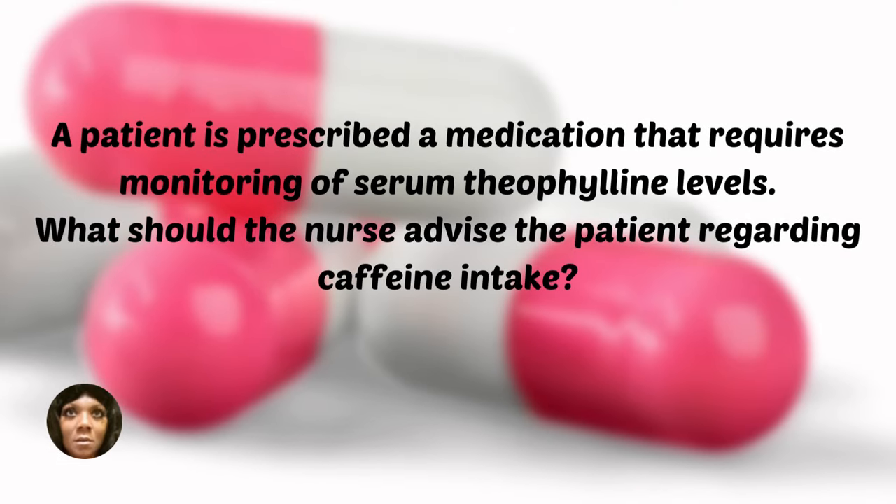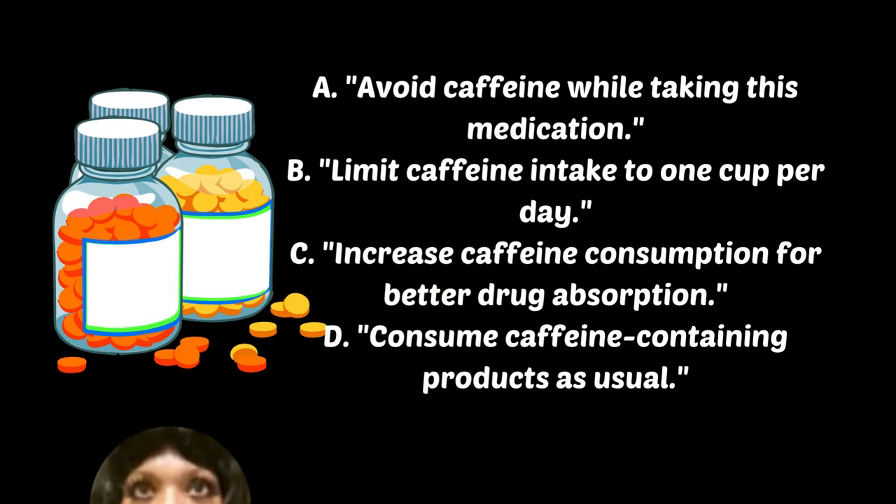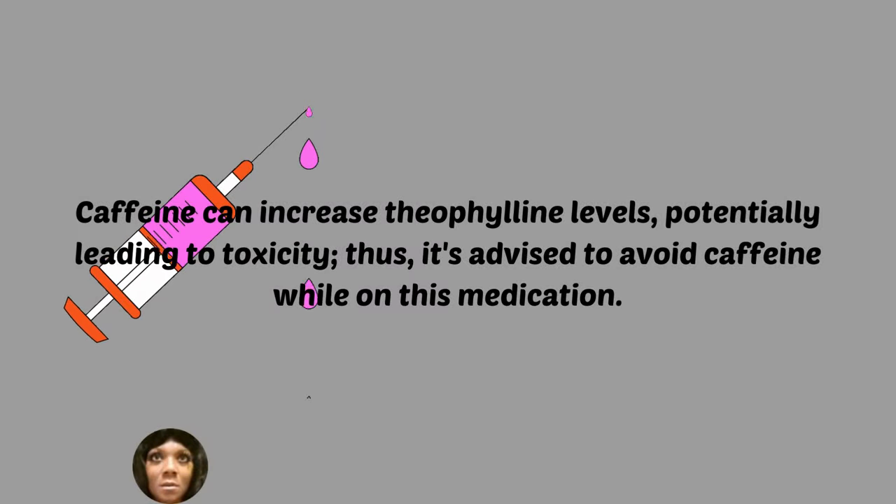A patient is prescribed a medication that requires monitoring of serum theophylline levels. What should the nurse advise the patient regarding caffeine intake? A, avoid caffeine while taking this medication. B, limit caffeine intake to one cup per day. C, increase caffeine consumption for better drug absorption. D, consume caffeine-containing products as usual. Caffeine can increase theophylline levels, potentially leading to toxicity, so it is advised to avoid caffeine while on this medication.